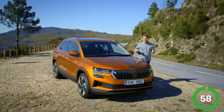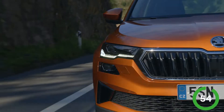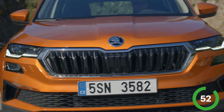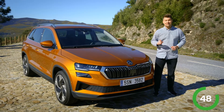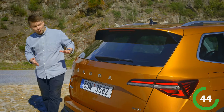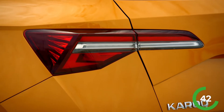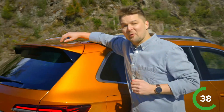The new Karoq has a more sophisticated design. The new features include the daytime running lights, the hexagonal radiator grille, and a bumper in the same color as the car. The headlights have the four-eyed arrangement and, for the first time, you can choose the Matrix LED version. In the rear, the lights are narrower and the spoiler is more elongated, which looks really cool but also makes it more aerodynamic.